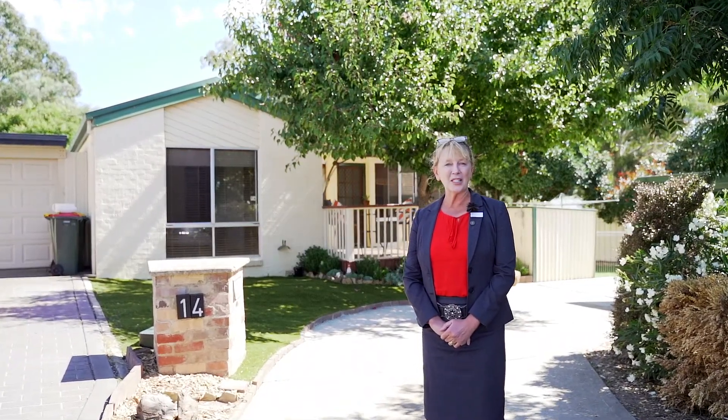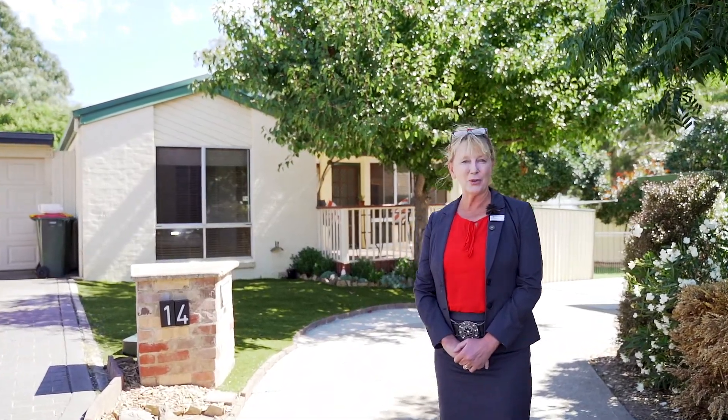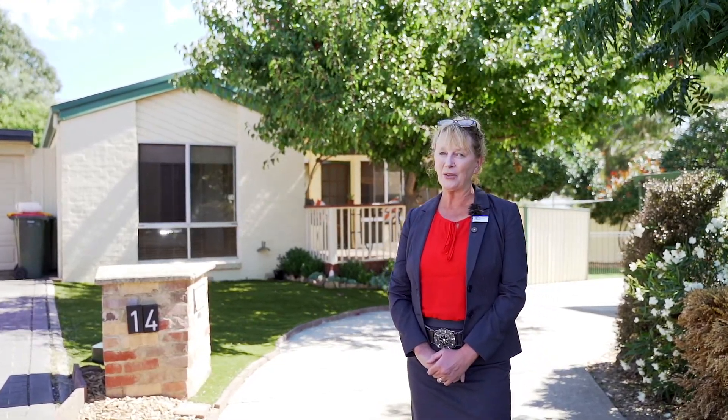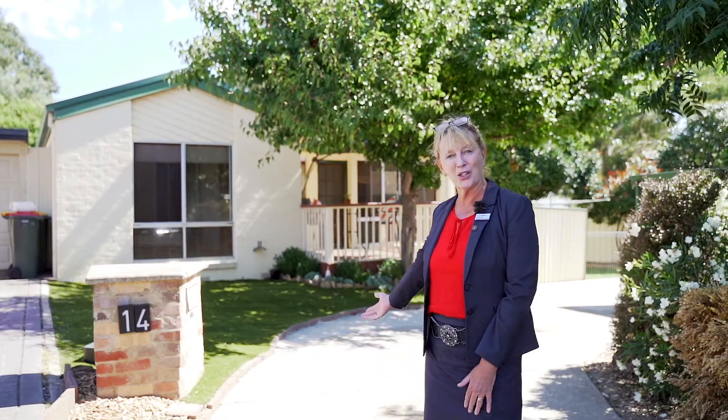Tucked away in a quiet cul-de-sac sits 14 Stanfield Close in Canberra. This property is absolutely immaculate — it has been refreshed and updated for the new buyer. Come for a walk and I'll show you through.